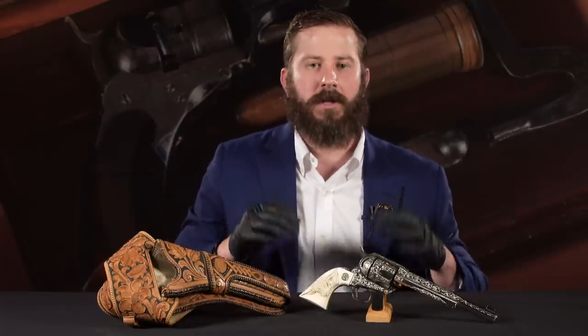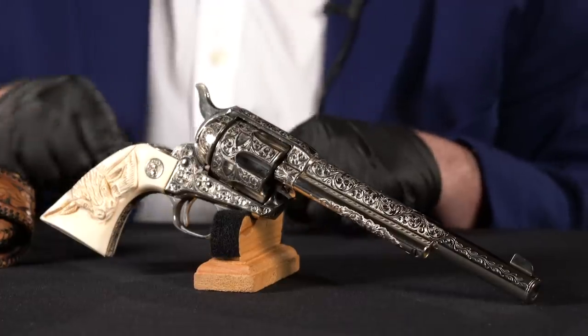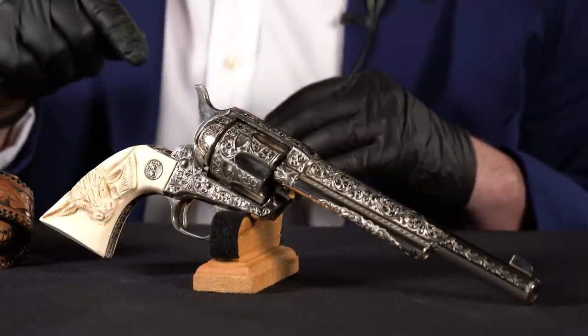First generation Colt Single Actions run from 1873 through the end of production in 1941. They list the final production number as 357,869 — and again, this gun is 357,689. Going back through our records for the highest first generation single action we've sold, we have to discuss the pre-war, post-war guns. After World War II, Colt assembled 300 guns from first generation parts; we have sold seven pre-war, post-war guns with lower serial numbers than this that weren't shipped from Colt until 1947.